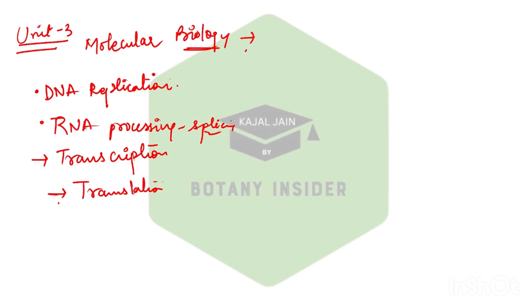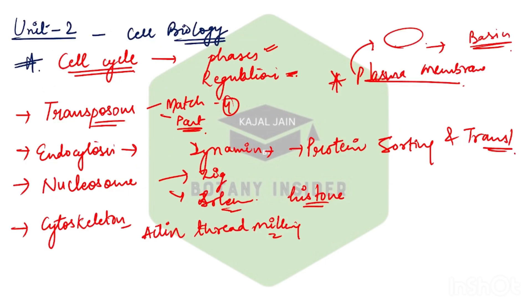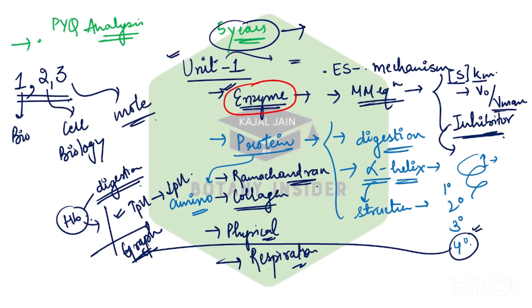From molecular biology it's very difficult to pinpoint one specific thing, because every year we are getting a question from something or the other. Make sure you are focusing upon everything — be it properties of various RNA polymerases, the structure of small nuclear ribonuclear proteins (snRNPs), DNA damage, and various pathways related to the same: SOS pathway, base excision repair, nucleotide excision repair, direct repair. All topics are very important.